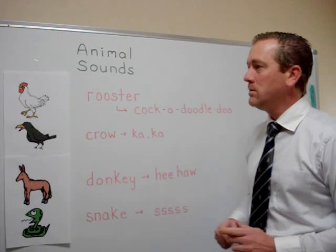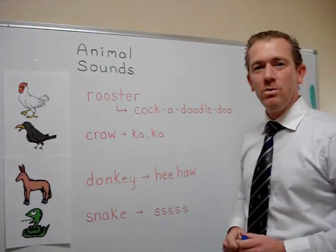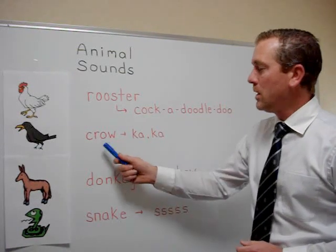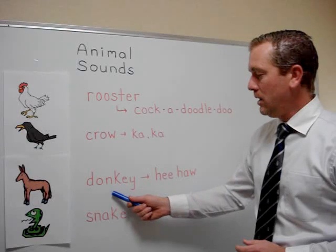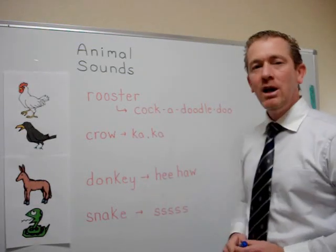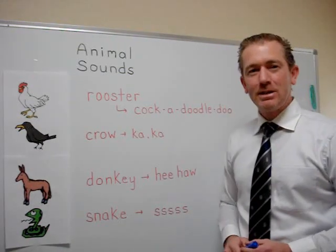Let's quickly review these sounds. A rooster makes the sound cock-a-doodle-doo. A crow makes the sound ca-cah. A donkey makes the sound hee-haw. And finally, the snake makes the sound ssss.